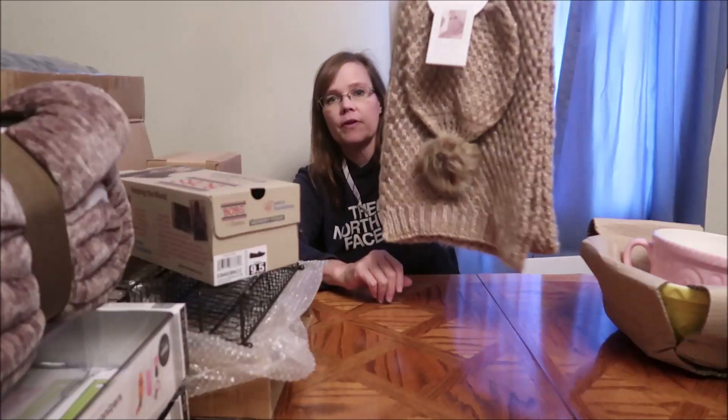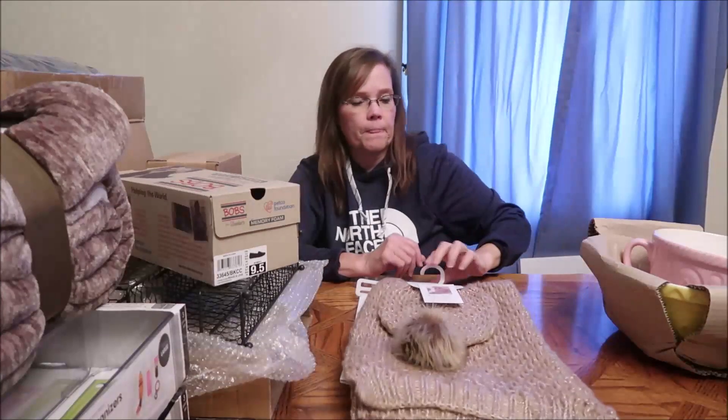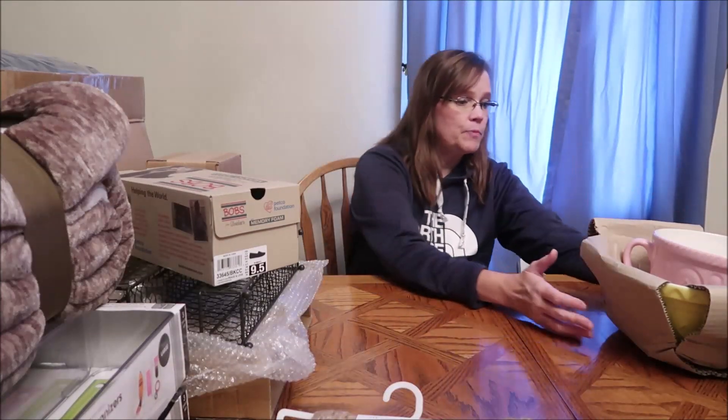We got her this Jessica Simpson hat — it's a ladies two-piece gift set, a little hat and a scarf in kind of a rose gold color.